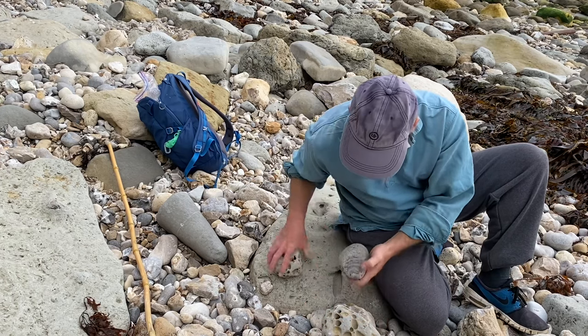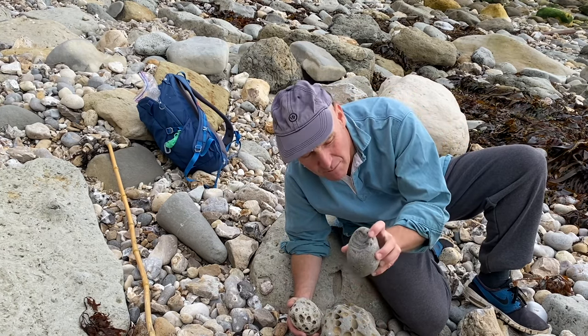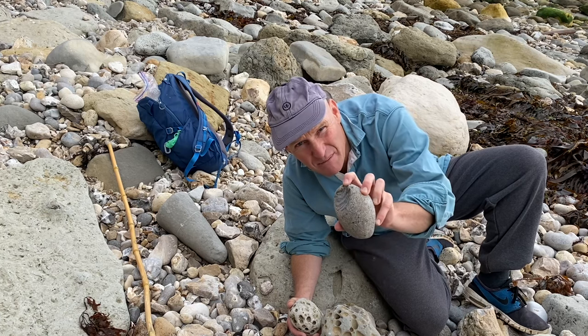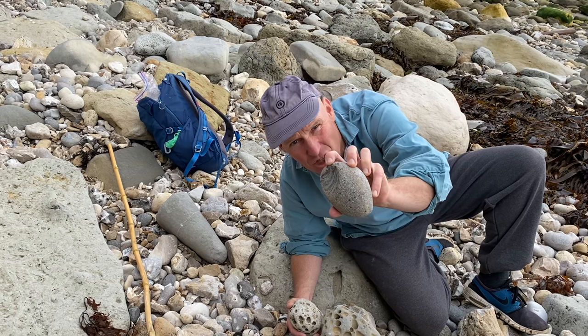On the beach, this piece of chert has a conchoidal fracture pattern in it. A lot of people ask me if that's a fossil — no, it isn't, but there does look to be a bit of structure in that rock.